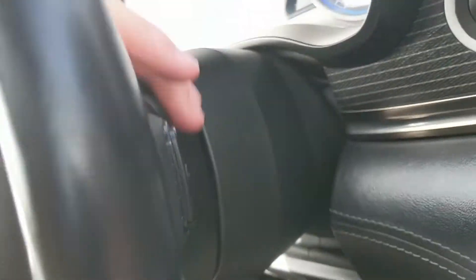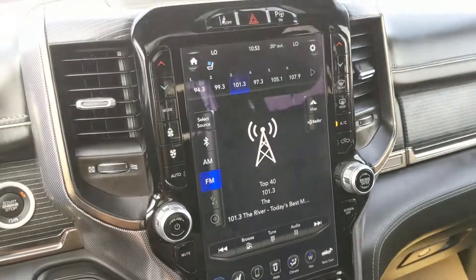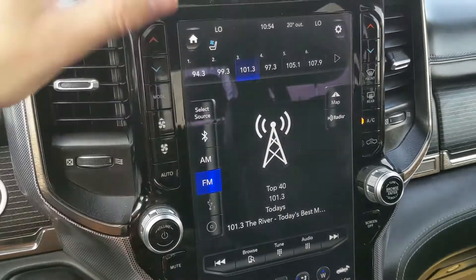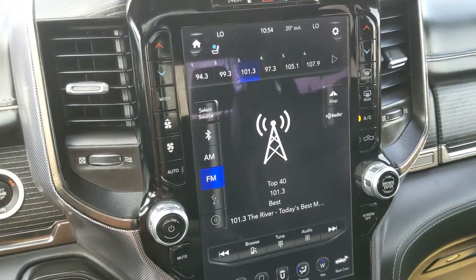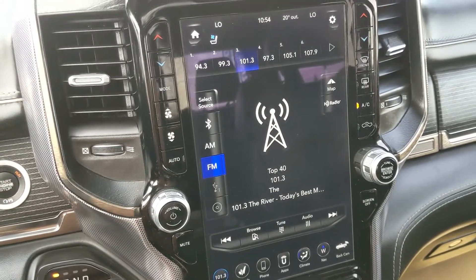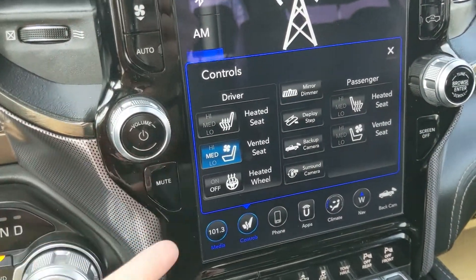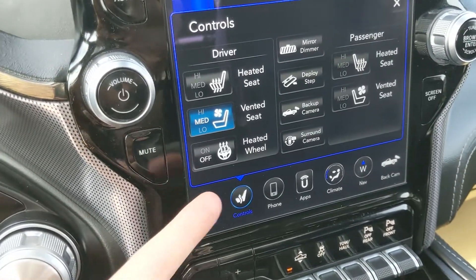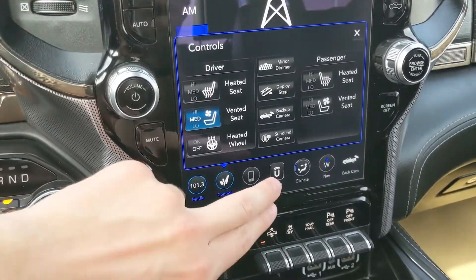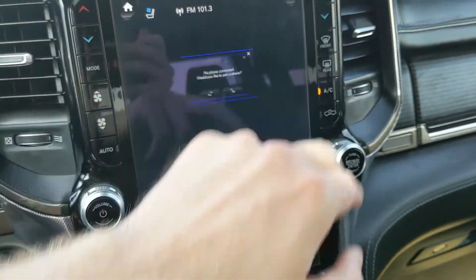You also have hands-free radio controls on the back of the steering wheel. Moving on to your center infotainment screen, which is pretty big and easy to read — looking at audio options you have radio, SiriusXM, Bluetooth, CD, and USB, so quite a few options for whatever you want to listen to. You also have your seat controls since you have heated and air-conditioned front seats and a heated steering wheel, which is always nice for those cold mornings.